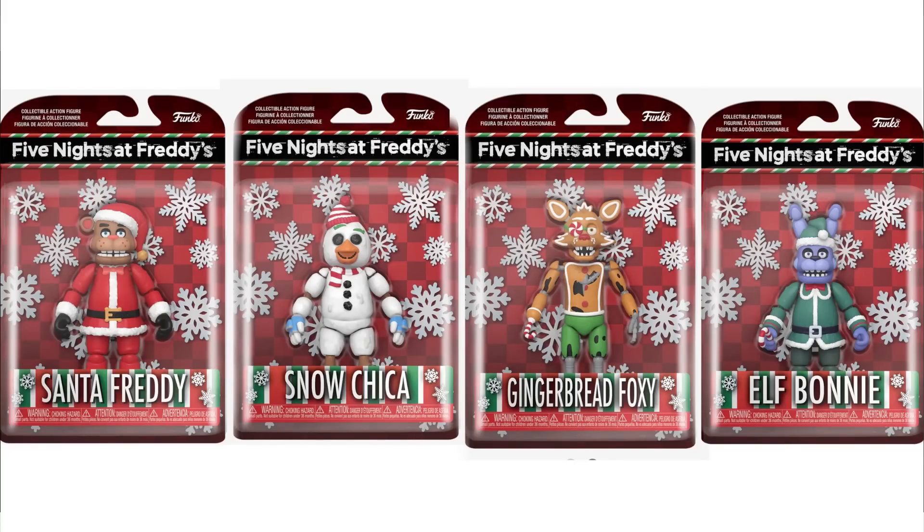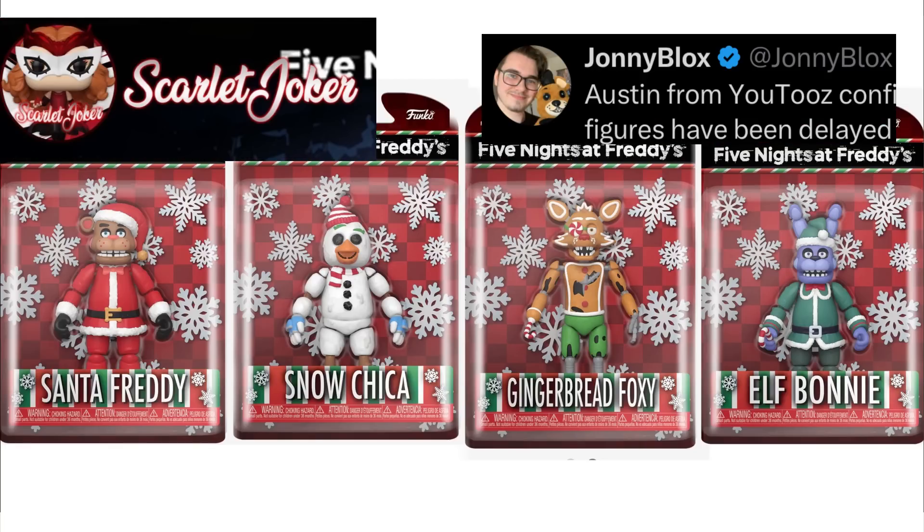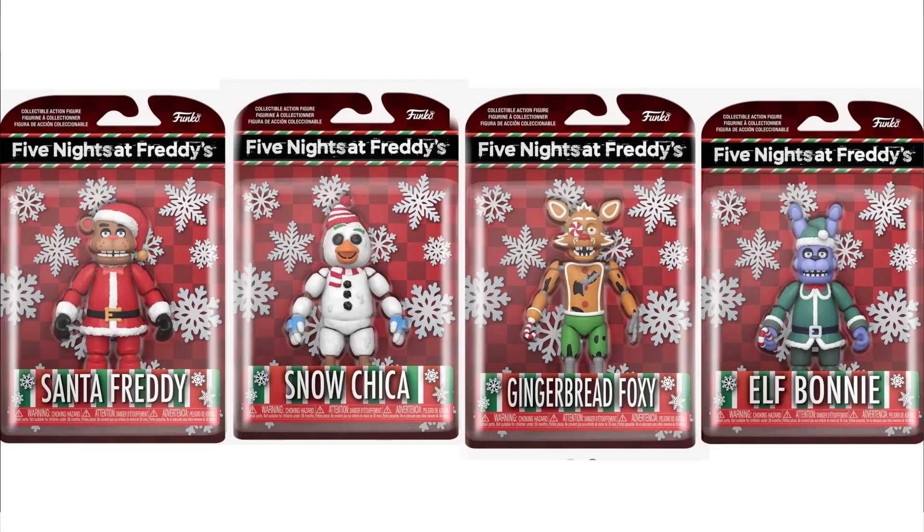Kicking it all off, this is the new merch that's actually been revealed today. It's the brand new line for the Christmas action figures. Thanks to Scarlet Joker and Johnny Bloch for getting all these images — mainly thanks to them. Now let's go and actually look at these. It's a brand new lineup — we got four action figures with one exclusive, which I'll be showing you guys a little bit later on. As you guys can see, this is all four of them.